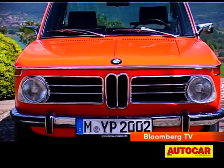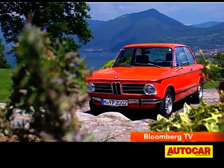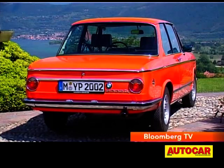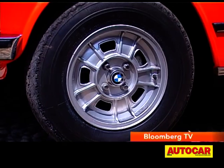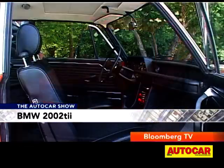This is the car that preceded the 3 Series and just look at it — isn't it absolutely gorgeous? Simple clean lines, nice chrome detailing, small 13-inch wheels and skinny tires. It looks absolutely promising to drive. Shall we get in?